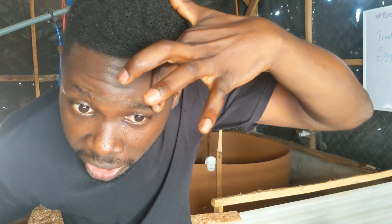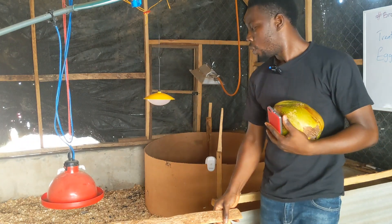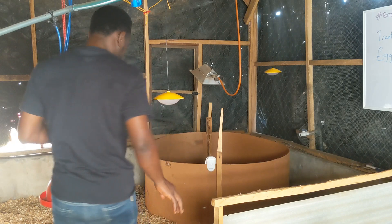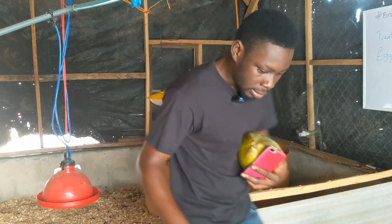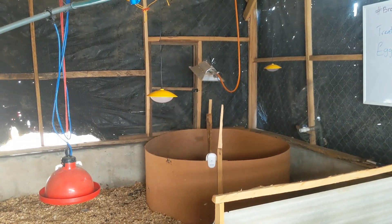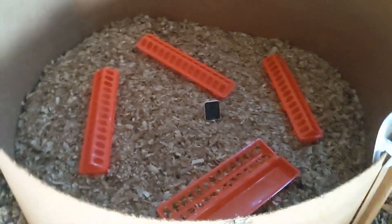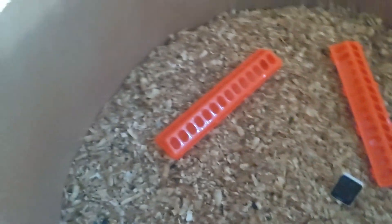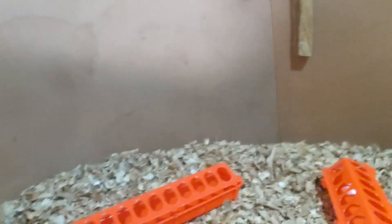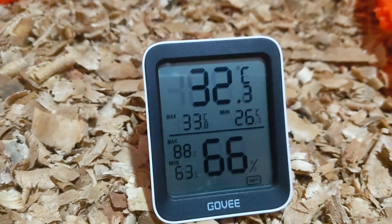This place is hot — it would be abnormal if I were inside here and not sweating. If you're inside a brooding house and you're not sweating, then it's not a brooding house. Everything is set, so let me take you in to see what we have inside the partition.